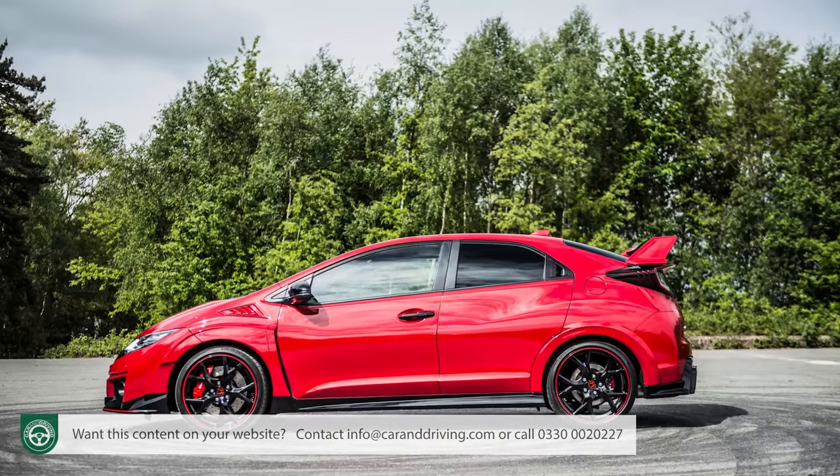Unfortunately, the sloping roofline and the way the rear side windows pinch in diminishes the feeling of space you would otherwise get, and combined with standard rear privacy glass, gives the back seat a slightly claustrophobic feel. There is reasonable room for two adults, but another more major annoyance is the fact that although there is width enough for three people, only two belts are provided — something members of the test team with kids have found extremely irritating.